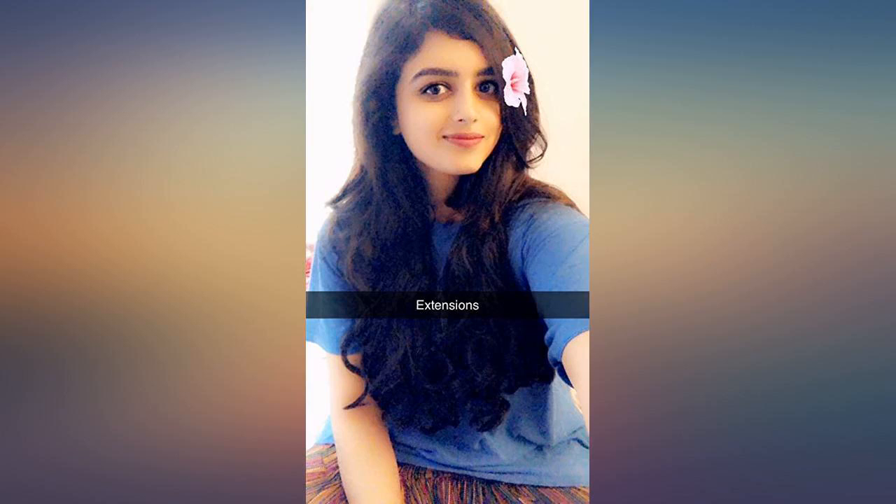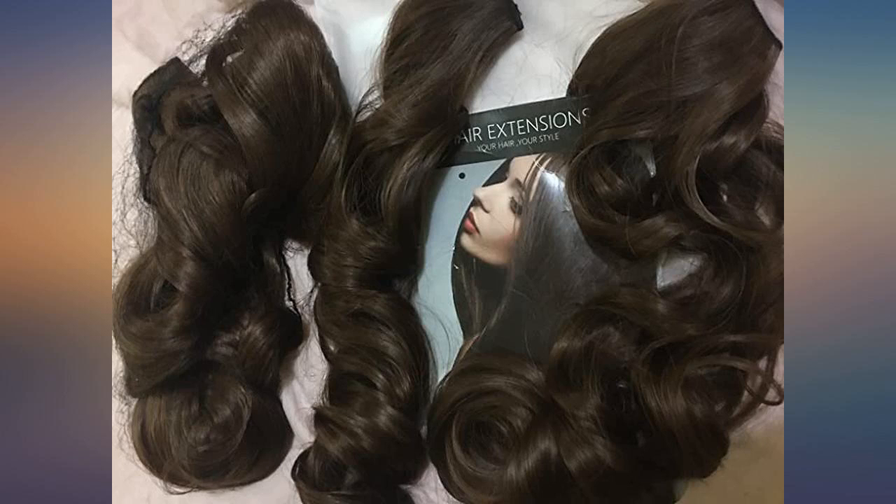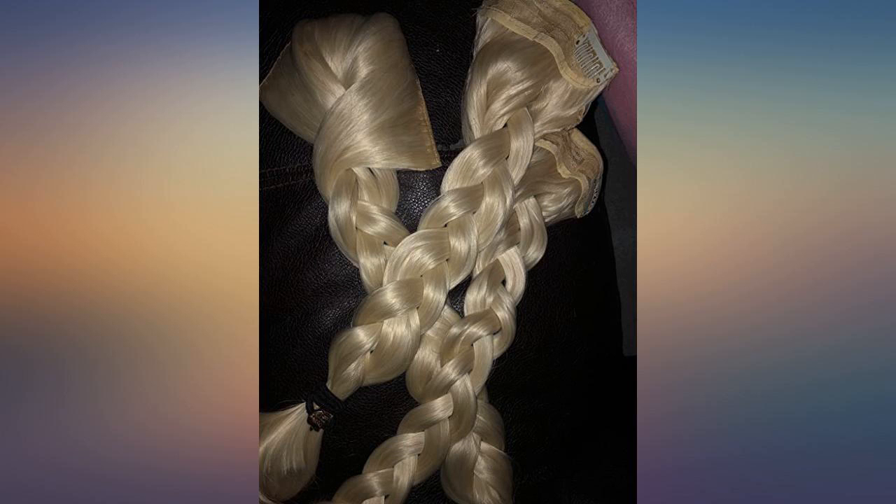This is my third purchase of Reecho hair — I can't stop. It's a really good quality product that creates a perfect impression of natural hair. I bought straight hair in medium warm brown, 18 inches. It looks great and I love it.